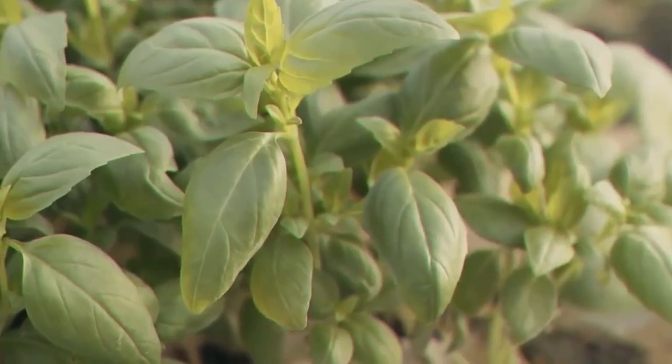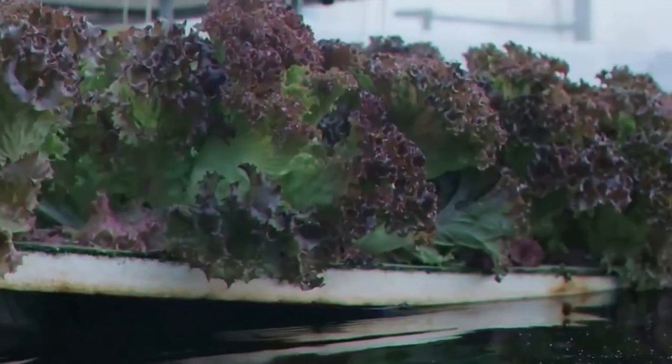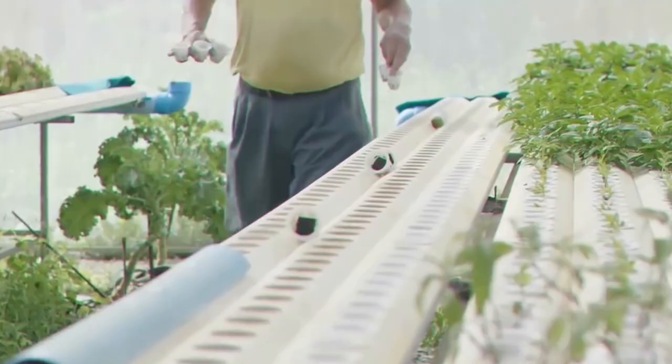What is aquaponics? Simply put, aquaponics is a combination of aquaculture, raising fish, and hydroponics, growing plants in water. Aquaponics combines these practices into one system, creating a less wasteful setup for growing both fish and plants.